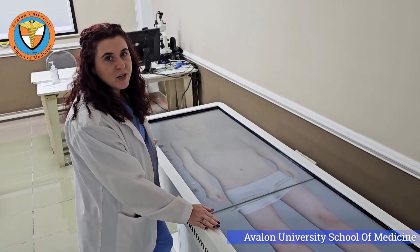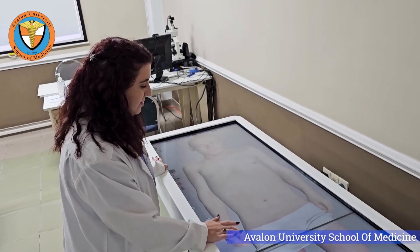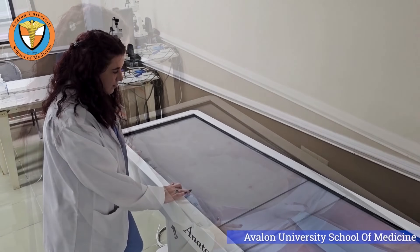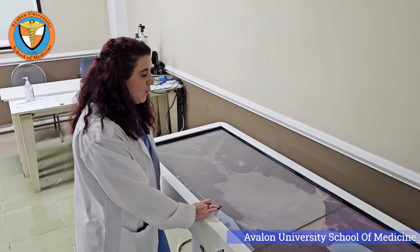And this is our Anatomized table. It's like stepping into the future of medical education. It allows us to visualize and study human anatomy in ways that were once impossible.